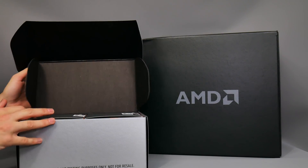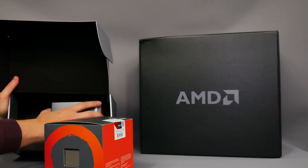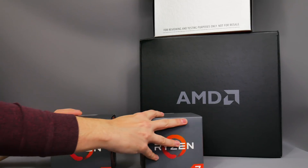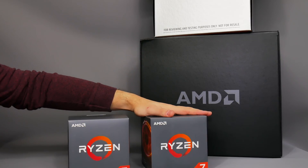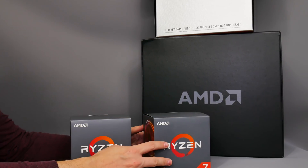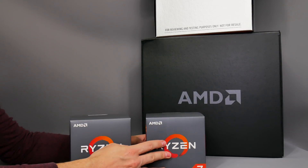We'll also take a look at some new X470 chipset motherboards from MSI, Asus, and Gigabyte. AMD sent two CPUs to pretty much every major journalist, and the CPUs everybody will be talking about are the Ryzen 5 2600X and the Ryzen 7 2700X, which is the 8-core and essentially a replacement for the Ryzen 7 1700X and 1800X. AMD has confirmed there will not be a Ryzen 7 2800X in the foreseeable future.